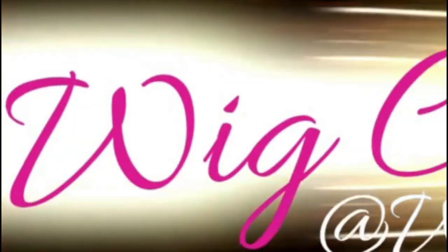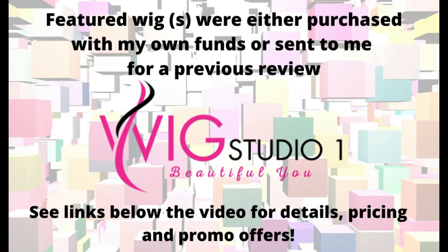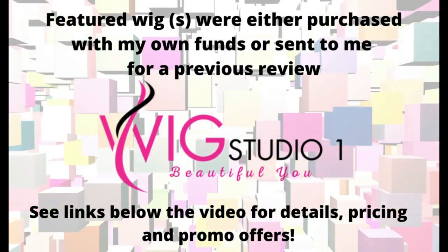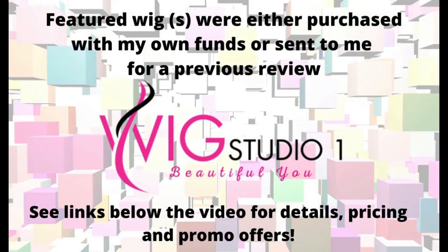Today we're going to take a look at sister styles — one curly, one straight, one brand. Both of these styles are purchased with my own funds. You can find them at Wig Studio One, where Belle Tress is always 30% off at checkout.